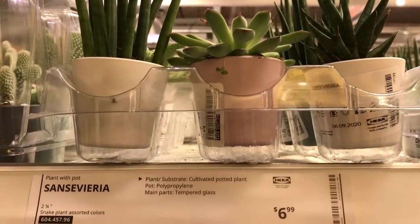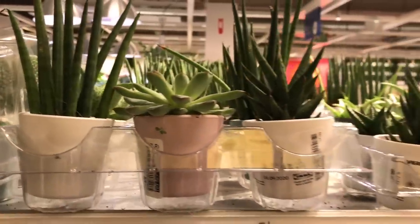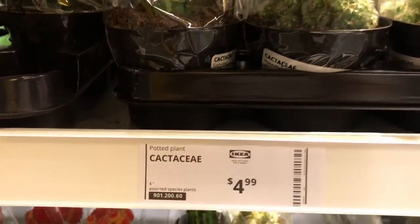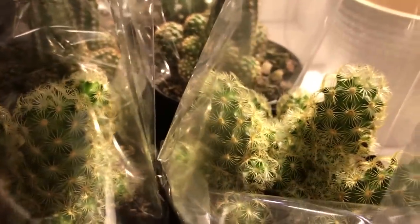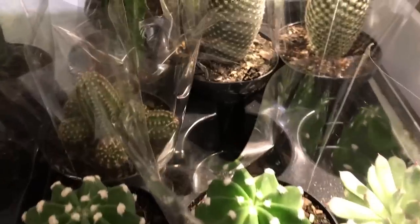They also have sansevieria in a two and a quarter inch pot — one plant for $6.99, very cute, though it's kind of small. They have more cacti too; this one is a four-inch pot for $4.99 each — very very cute. At $4.99, I think the size is pretty good.